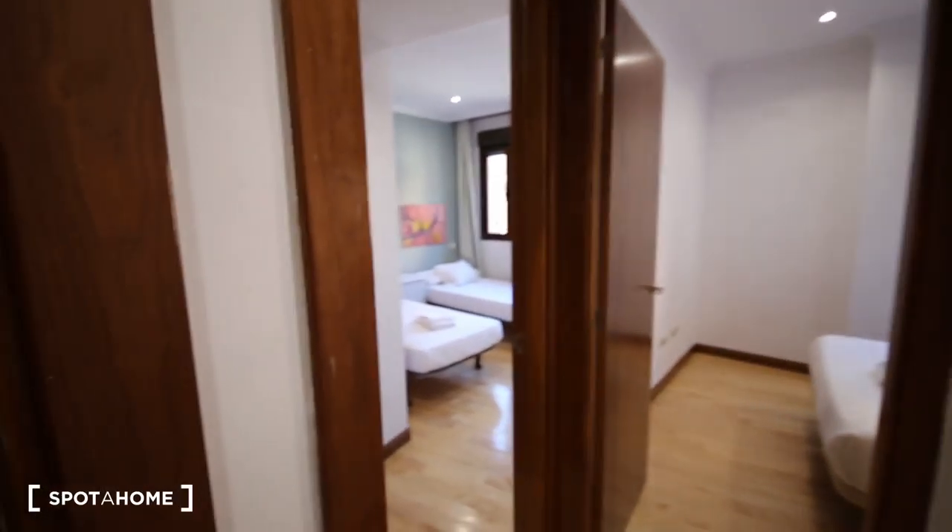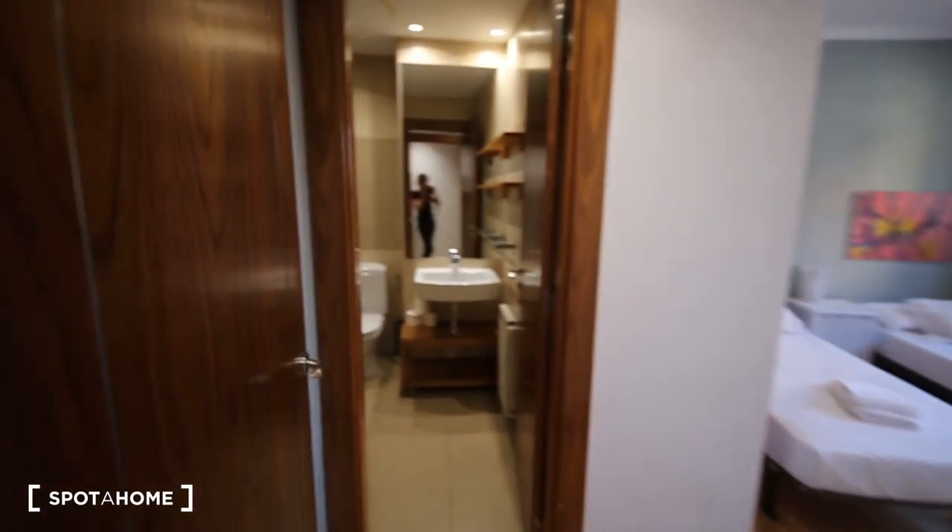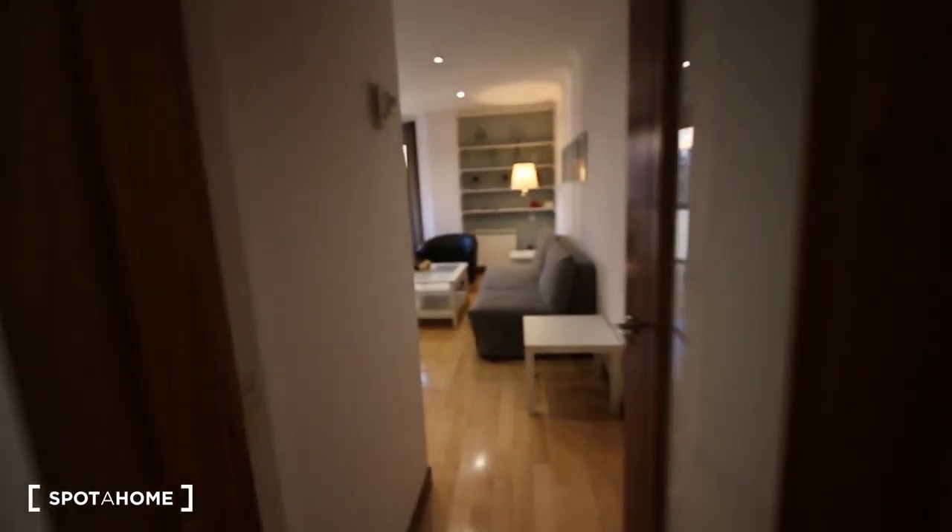I'm going to show you the whole flat so you can have an idea. There's a kitchen, those are the rooms for rent, this is one bathroom, and there is another bathroom over here. I'm going to show you the living room — let's start with the living room.